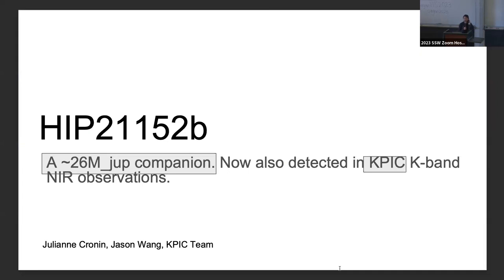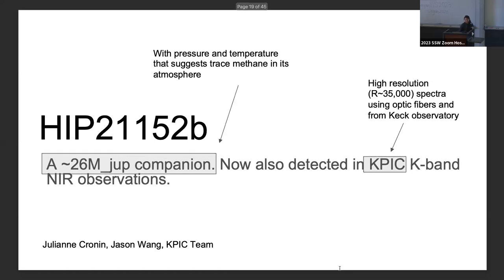Hello, I've been working on a companion detected around HD 21152 — a 26 Jupiter-mass companion originally detected through astrometry. I've done high-resolution spectral follow-up on the object. We think there's trace methane in the atmosphere, and through high-resolution spectroscopic observations we should be able to detect it — though I'm not there yet. What I'm presenting is a detection of the object through forward modeling and observation using KPIC, a ground-based high-resolution spectrograph working with NIRSPEC at Keck. Come find me at my poster.